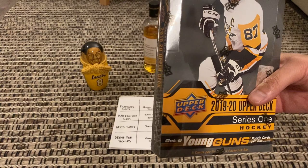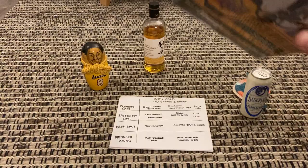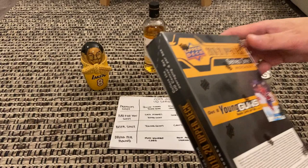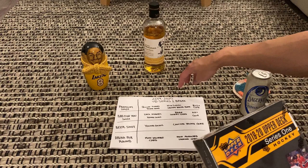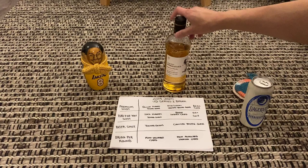Hey guys, welcome back! Today we've got a hobby box version of Series One. Last time we did 2019-2020 Upper Deck Series One it was a bit of a dud, but we're back with the hobby pack. The main difference is you have a better chance of getting inserts and there are exclusive inserts. Me, F5, Taco, and Neji are going after Quinn Hughes or Nick Suzuki Young Guns.